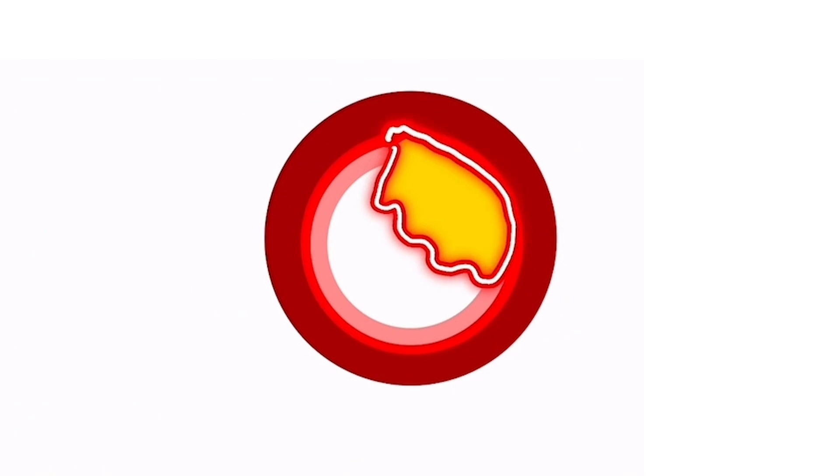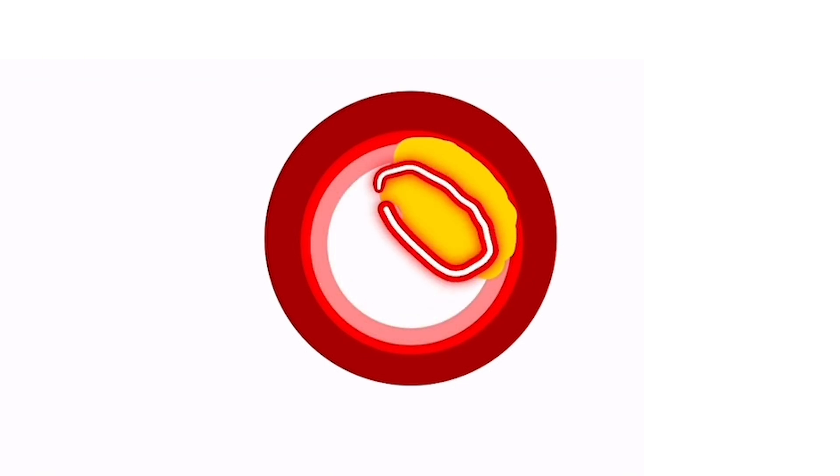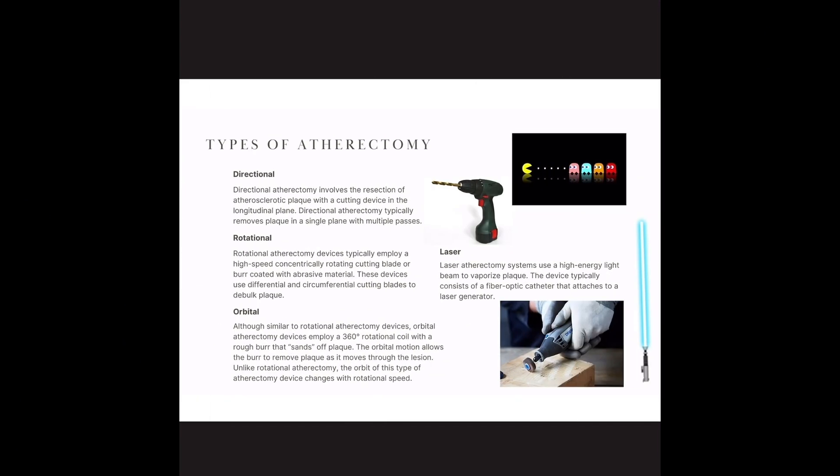So what do we do about this? That is where atherectomy comes in. This is harder and kind of beyond the point of just ballooning and stenting something. What you need is to get this part of the lumen back before you go to put a balloon or stent in there — you need this calcium to go away. Atherectomy, if we again break down the word: 'ectomy' means removal, so it is removal of the atheroma.